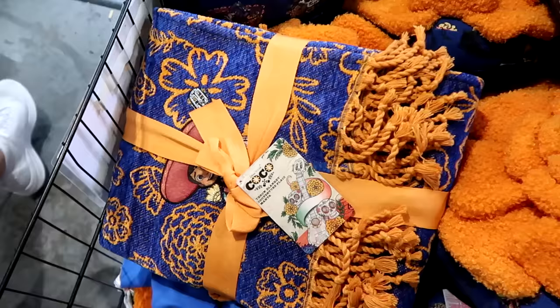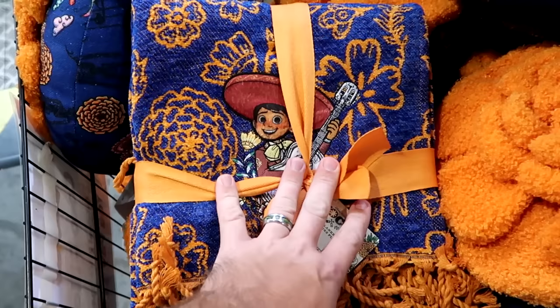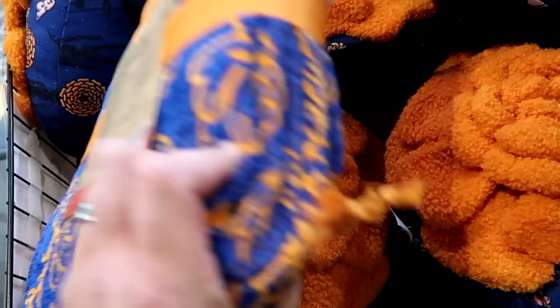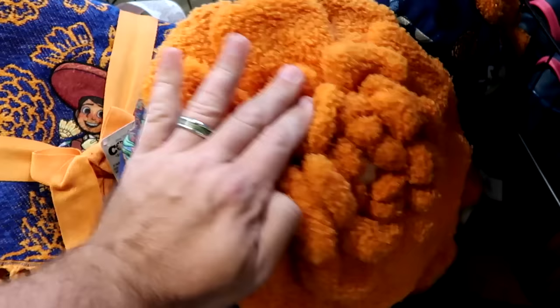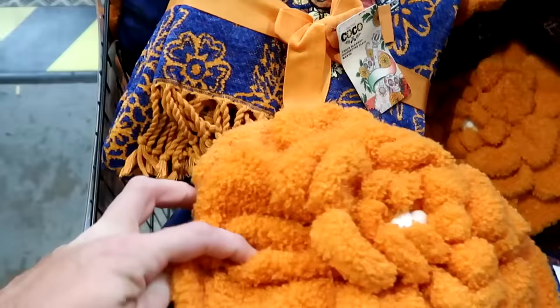It looks like they're starting to dwindle down on the Coco merchandise. They have a really nice throw blanket with frillies — Miguel playing guitar on the front, 50 by 60 inches — for $29.99. They still have matching throw pillows with a flower on the front and all the characters on the backside, including Dante, for $19.99 from $35.